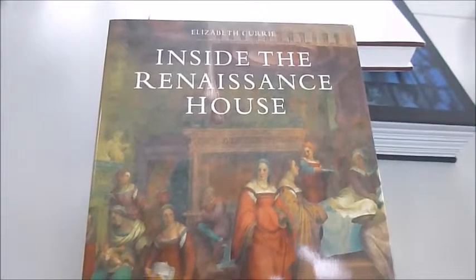Inside the Renaissance House is a beautifully designed Victoria and Albert Museum book, published at £14.99, and bibliophilebooks.com has the bargain price of just £7. It takes us on a tour, room by room, of the Italian Renaissance House.